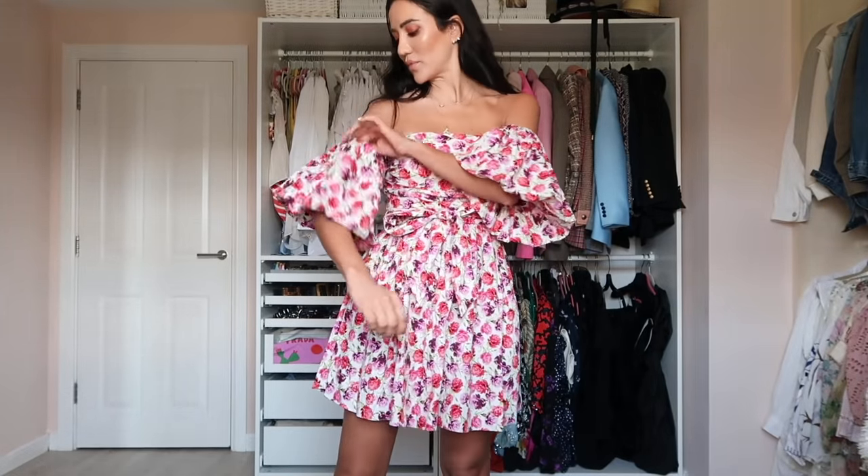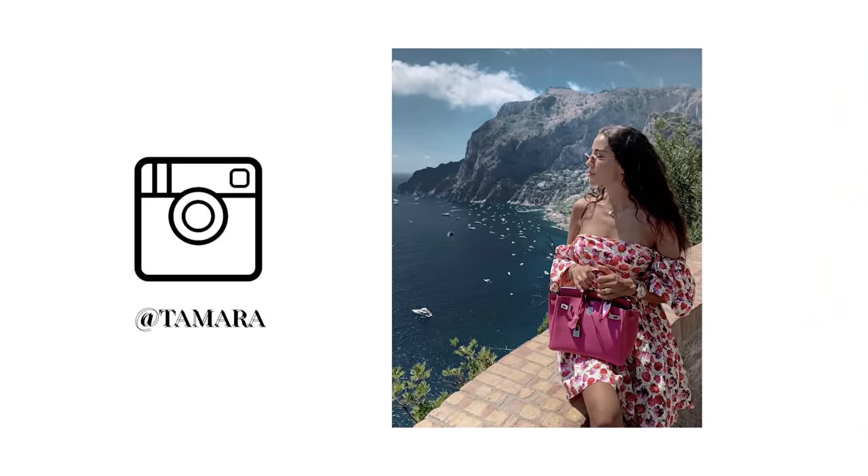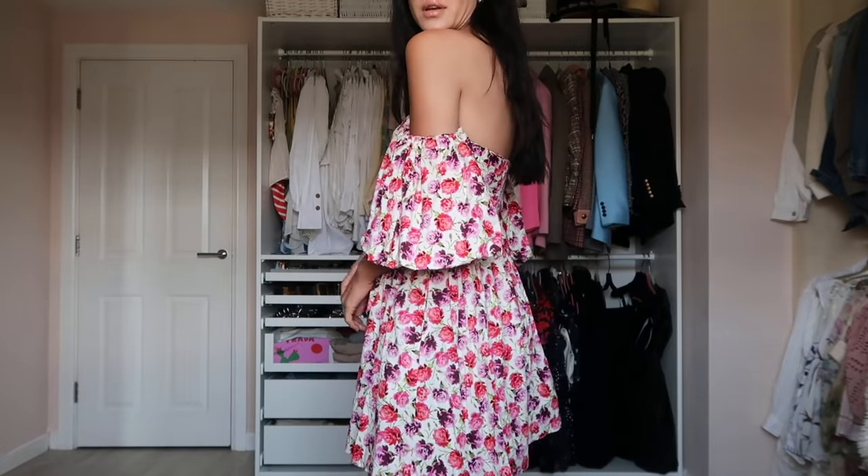We have a pink floral Zara dress from last summer. The elastic has gone a little loose but that can be tightened. I love wearing it with a pink Birkin or pink bag in summer. I wore this in Capri and it really looks beautiful when you're tan with tan shoulders.